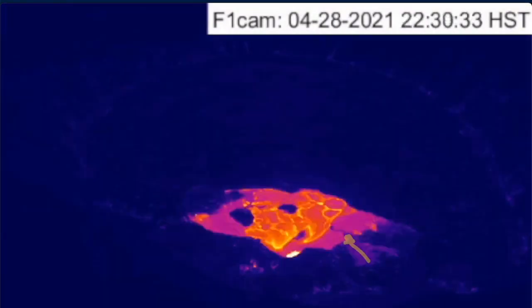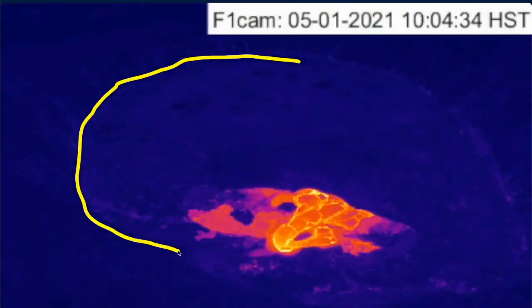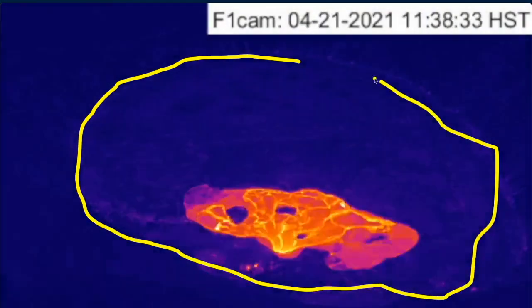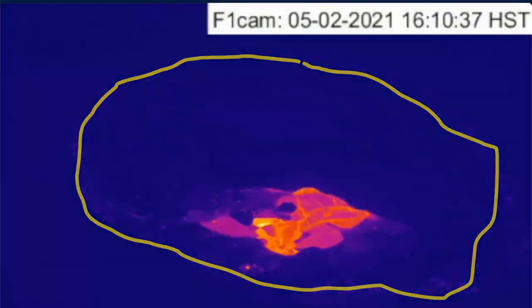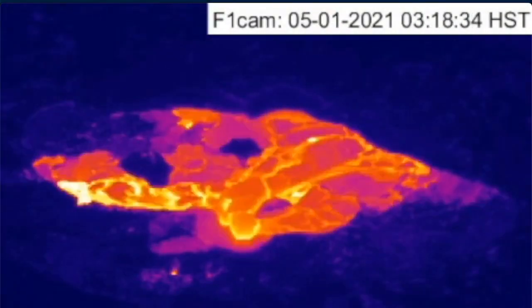Recent USGS mapping reveals that by April 16th, 93% of the entire lava eruption area had already been crusted over. So this last increment maybe gets us closer to 96 or 97% of the entire eruption area crusted over.